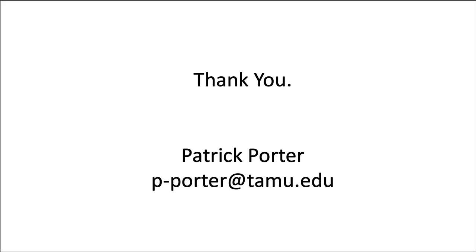Thank you. I hope you have a profitable season, and if you need to get a hold of me, my email is p-porter at TAMU.